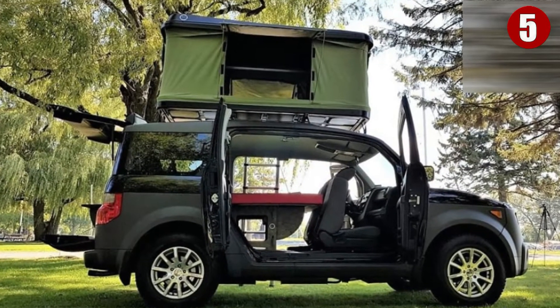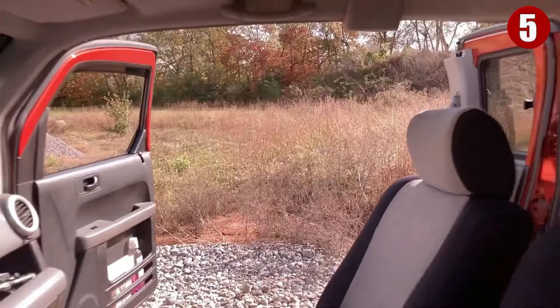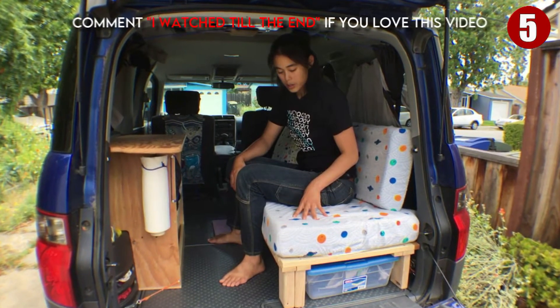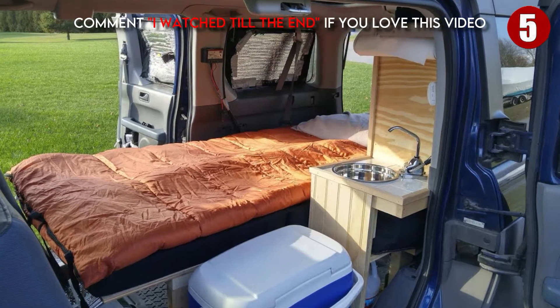The Element's rear seats fold up into the walls ambulance-style. It has suicide rear doors that do not have impeding B-pillars, and the Ursa Camper only adds an additional six inches of overall height to the vehicle while driving. This carbon fiber camper also offers more than six and a half feet of standing room inside.